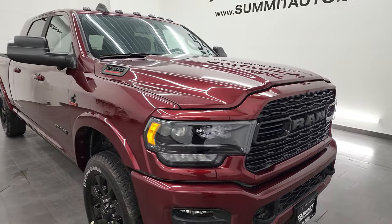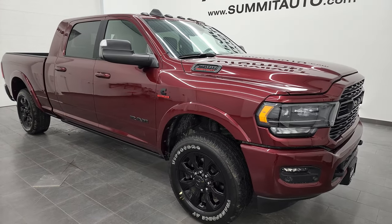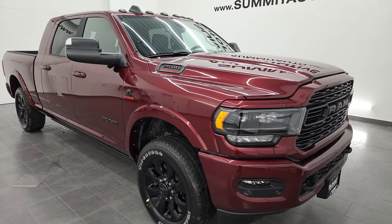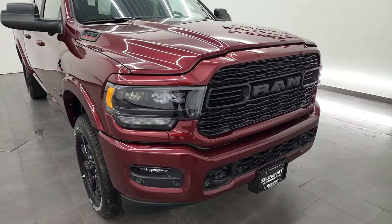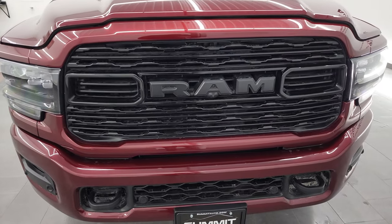I'm going to go all the way around in this video, show you all the options, show you the interior, and go over everything on this truck. Starting off, this one has a max tow rating of 12,240 pounds and has a max payload of 1,700 pounds. Follow those on Ram's tow guide website, and I'll link that in the description below.